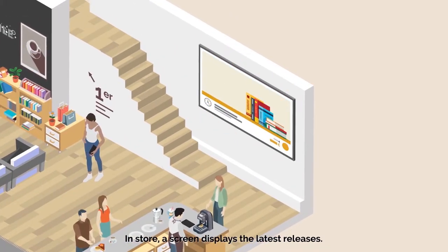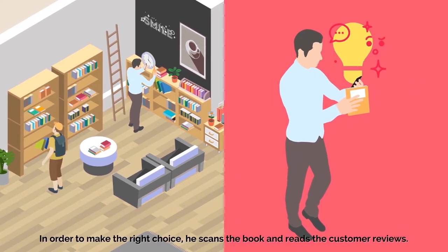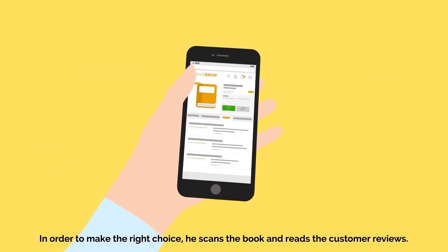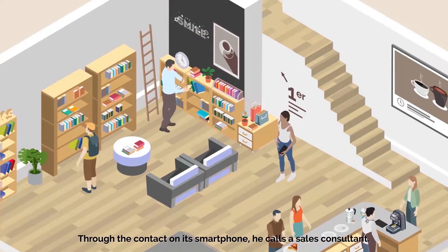En magasin, un écran propose les dernières sorties. Felix s'empare d'un livre qui l'intrigue. Pour faire le bon choix, il scanne le livre et consulte les avis clients. Via la fonctionnalité « Contact » sur son smartphone, il appelle un conseiller de vente.